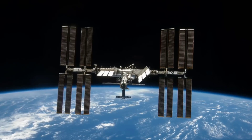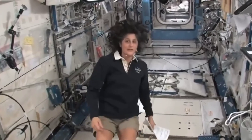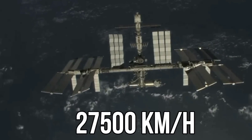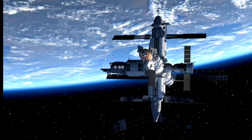The ISS is made up of various parts, with the majority being covered by solar panels for power generation. The ISS orbits our planet at a speed of 27,500 kilometers per hour and completes a full orbit around Earth approximately every 90 minutes.